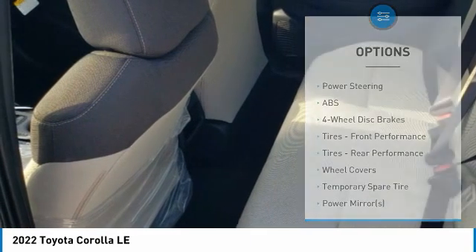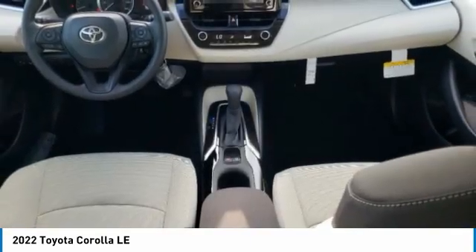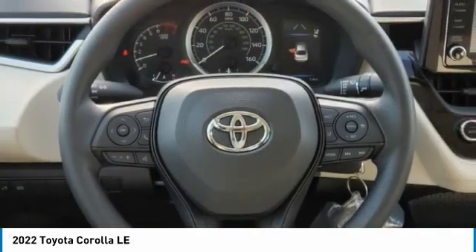Engine immobilizer, remote trunk release, LED headlights, steel wheels. Come take a test drive today.